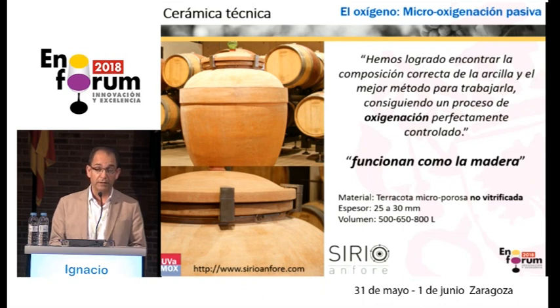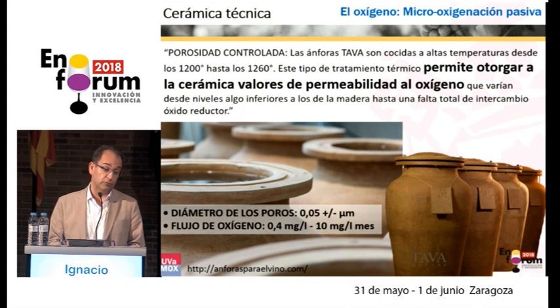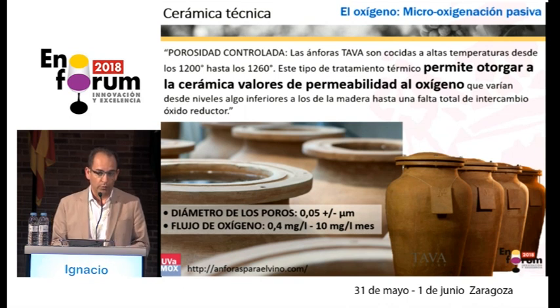This clay terracotta has a characteristic porosity, which allows micro-oxygenation without interfering on other things, but on the other hand they don't give us data on adequate values. There are some technical ceramics argued to act as wood — a perfectly controlled system, but no data are provided. Another product has data about controlled porosity, firing temperature, and micro-oxygenation data which vary a lot between 0.4 and 10 milligrams per liter per month. There's no information about filtration, so it is not clear to us how they work.